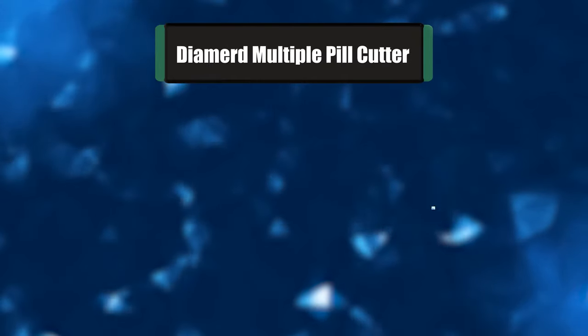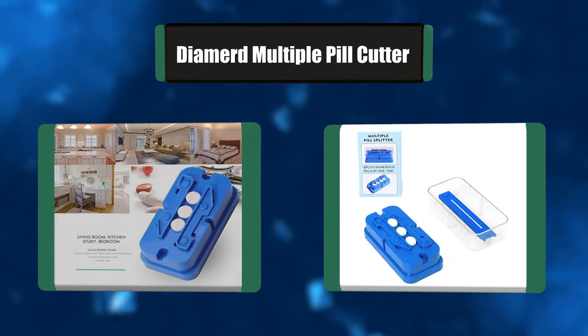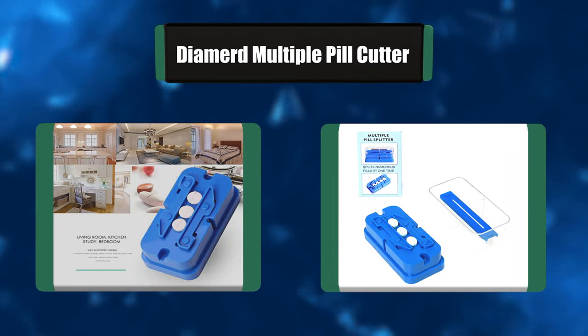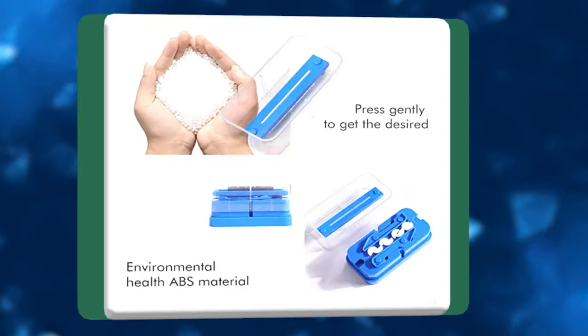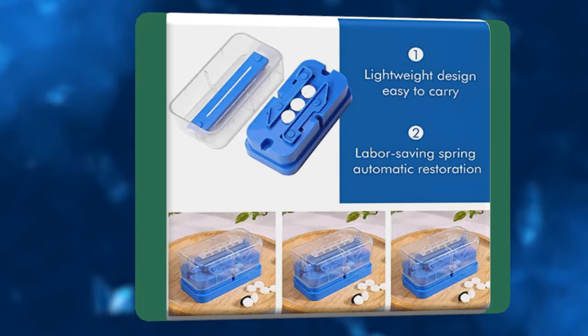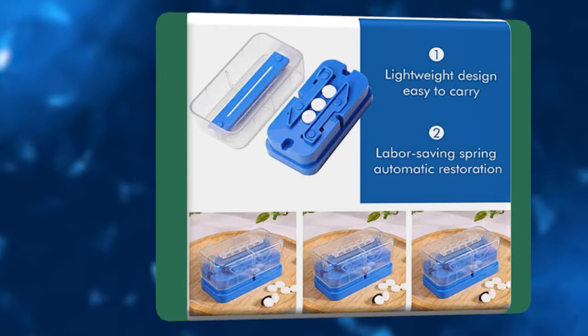Number 6: Diamured Multiple Pill Cutter. The unique adjustable pill channel design allows multiple pills to be held at once and can be cut evenly with the ease of pressing. Our pill cutter can handle almost any shape — square, oval, rectangular, round — and most sizes from small to 17 millimeters, with precise pill positioning and sturdy cutting blades.